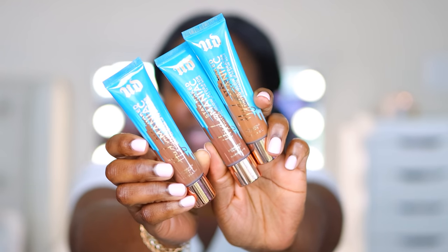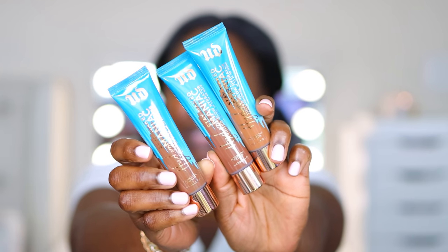Normally primers are formulated to work best with the brand's foundation, so we're going to try the Urban Decay Stay Naked Hydromaniac Tinted Glow Hydrator. For any of you who have mature skin, dry skin, or just like to be hydrated, this is for you. It's medium coverage, up to 24-hour wear.